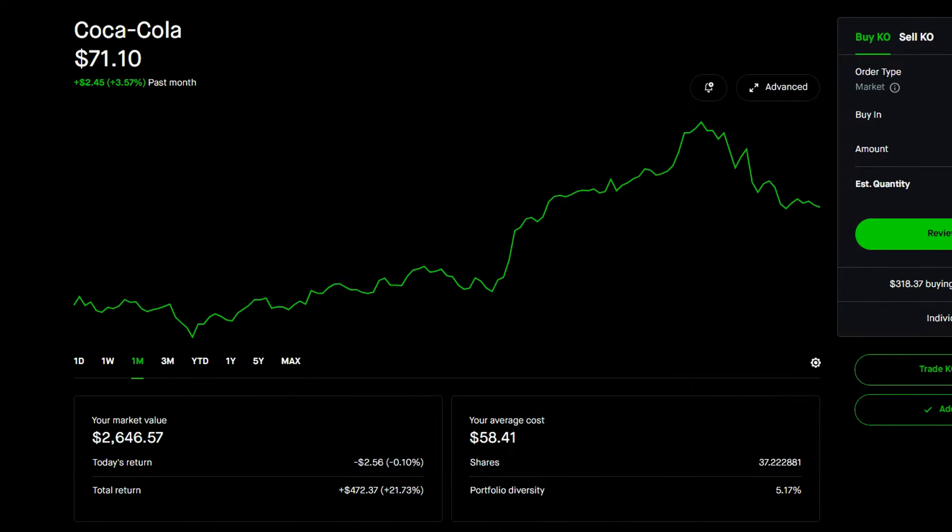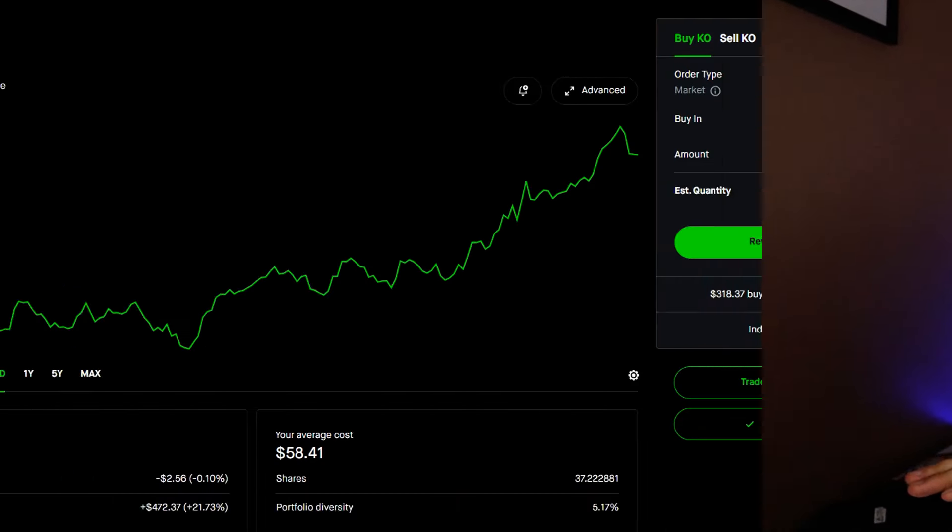Looking at the positives, I do have two winners. The first one is up 3.57% over the past month and is 5% of my portfolio. At the beginning of the year it was 2.5–3.5% of my portfolio, now it's 5.17%. I'm working on getting 100 shares of this company — Coca-Cola. It's at $71. Coca-Cola isn't one of those companies that shoots up or down a lot, but it is doing pretty well. My return is 21.73%, and I want to get to 100 shares so I can run covered calls on it like I'm doing with Google.